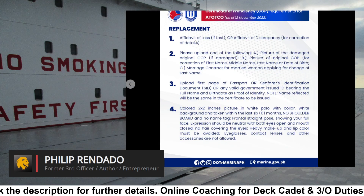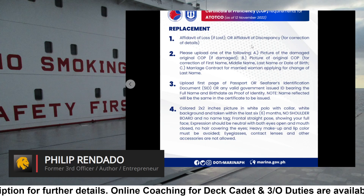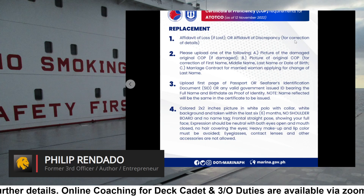Replacement. Requirement 1: Affidavit of loss, if lost, or affidavit of discrepancy for correction of details.